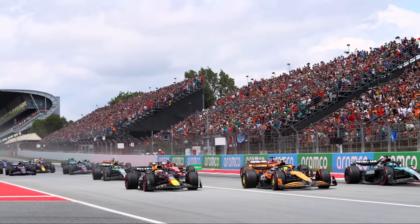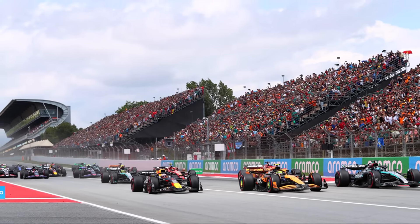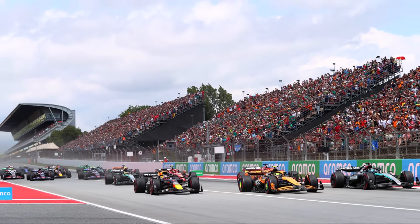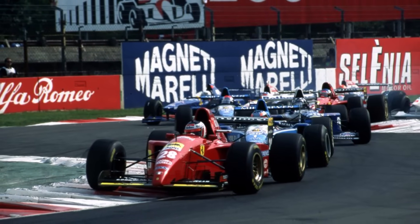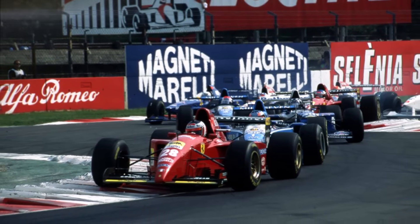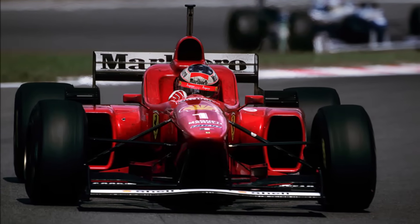Let's take a closer look at the FIA's flexi wing test dilemma, which goes into the next round for this weekend's Spanish Grand Prix. Flexible wings are an old topic and already in 1995 — so 30 years ago — the FIA introduced flexibility tests to avoid wings from bending too much.